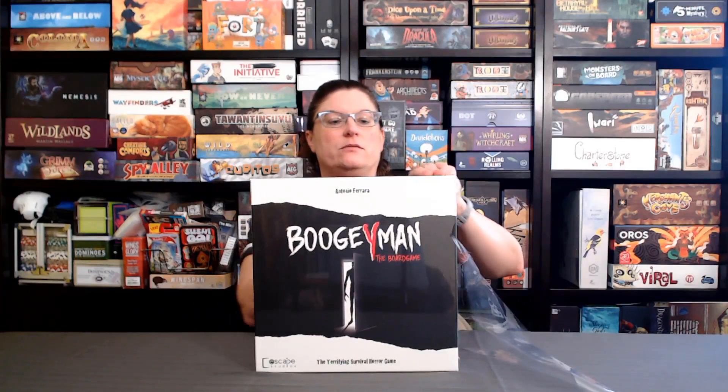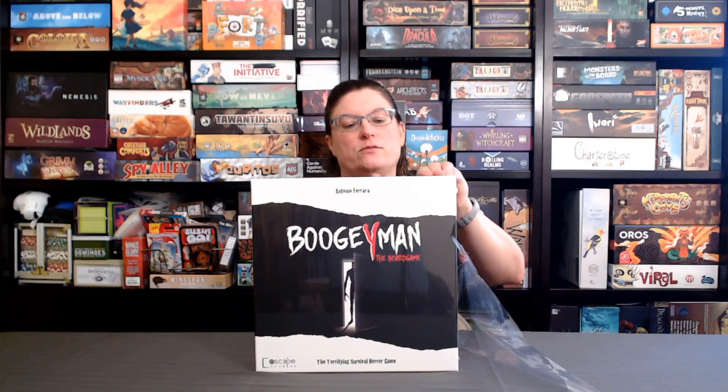Hi, this is Winnie with Next Level Board Games, and today we're going to unbox Boogeyman the Board Game, a game by Antonio Ferreira, published by Scape Studios. This is sort of like a terror board game where you're trying to survive. I love horror movies, so I'm super excited for this game.